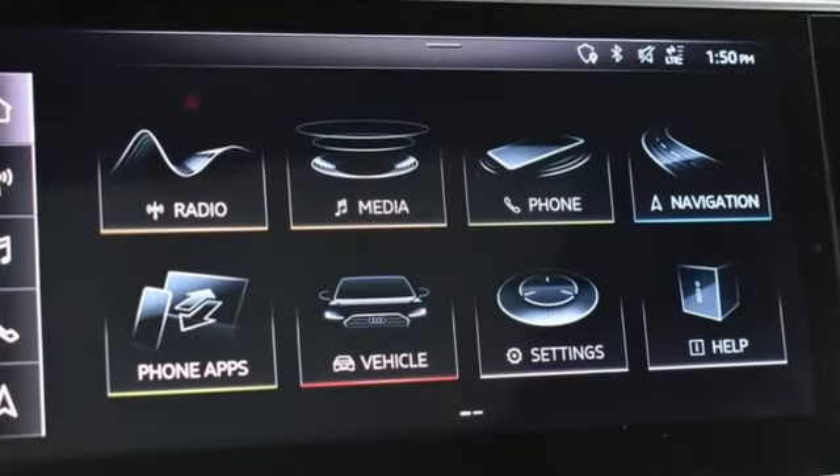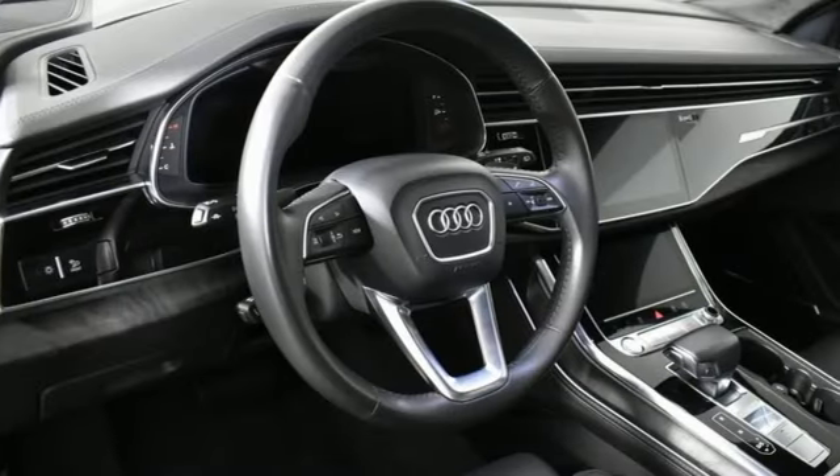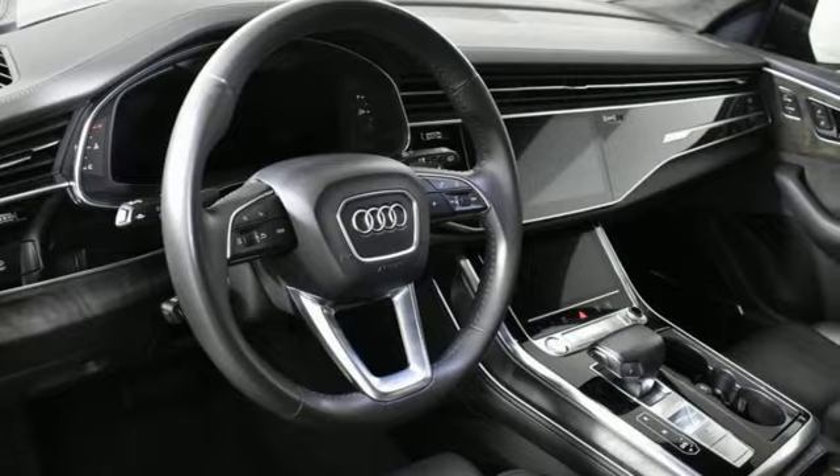When you drive an Audi, the design and the performance make sure you stand out in a crowd. See what it can do for you when you take it for a test drive.